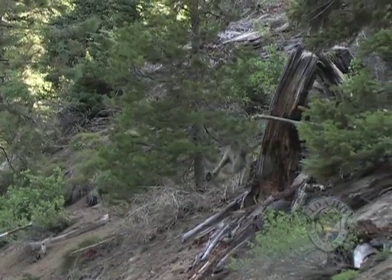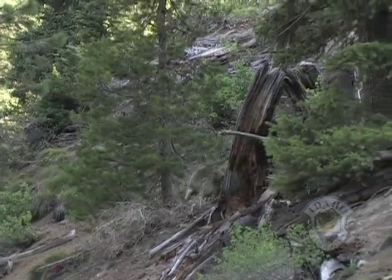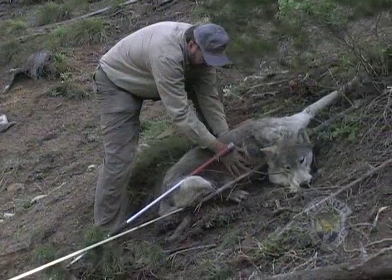Hey, hey — did you get him? Once the drug takes effect, this young male wolf will be fitted with a radio collar.